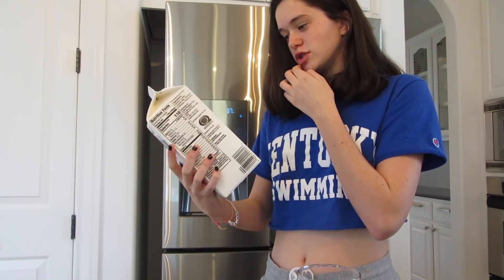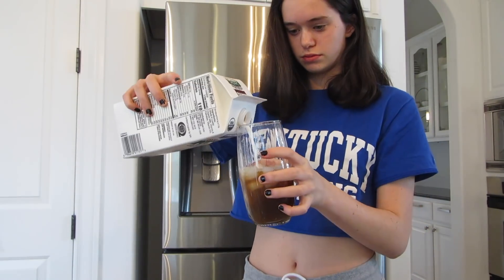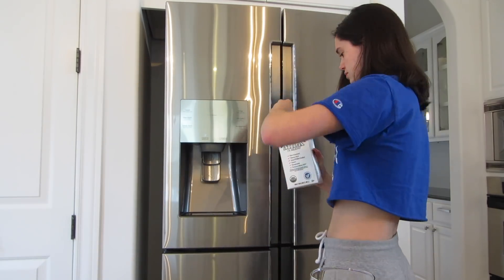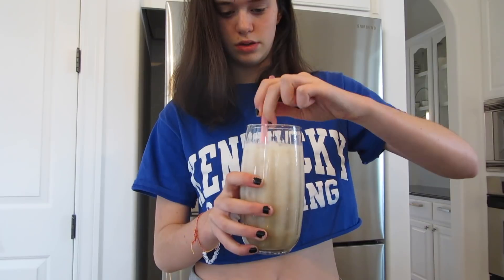For milk, I'm just using this organic low-fat milk. Delicious.